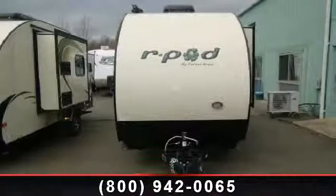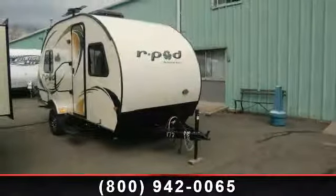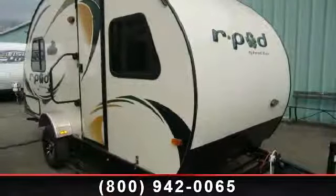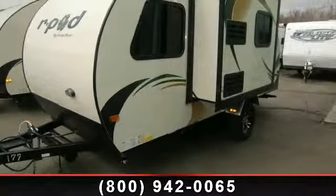Begin an adventure with this 2013 Forest River R-Pod RP-177. Whether you are planning on vacationing, adventuring, or just relaxing, this travel trailer does it all. This unit is perfect for those looking to maximize fuel efficiency but maintain all of the conveniences of a well-appointed, feature-packed RV.